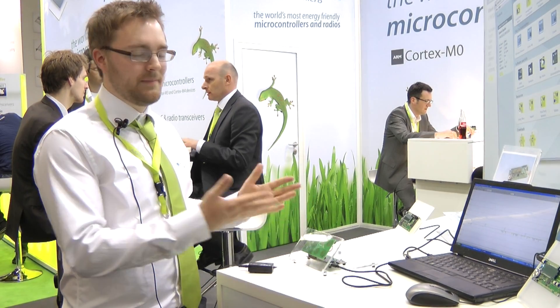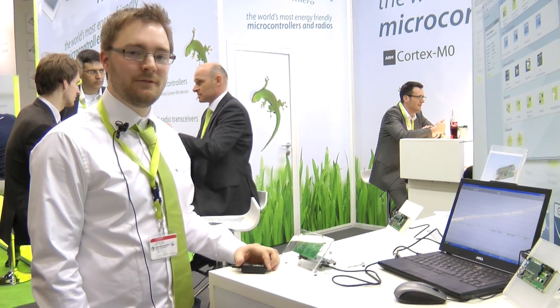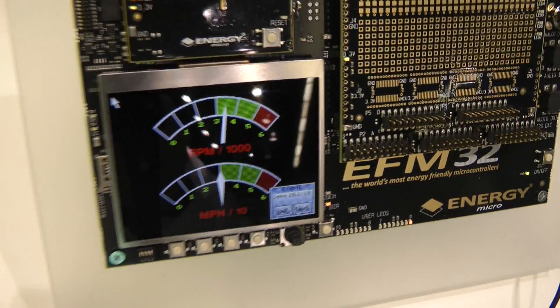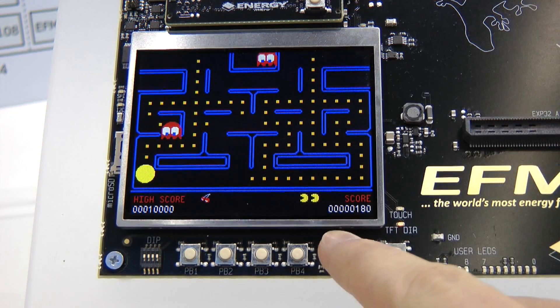Here we see a capacitive touch demonstration with four buttons working through five millimeters of plastic, and it consumes only four microamps of current — basically one microamp per button. Other low energy demonstrations included a graphical user interface from SEGGER and a port of Pac-Man on the development kit.